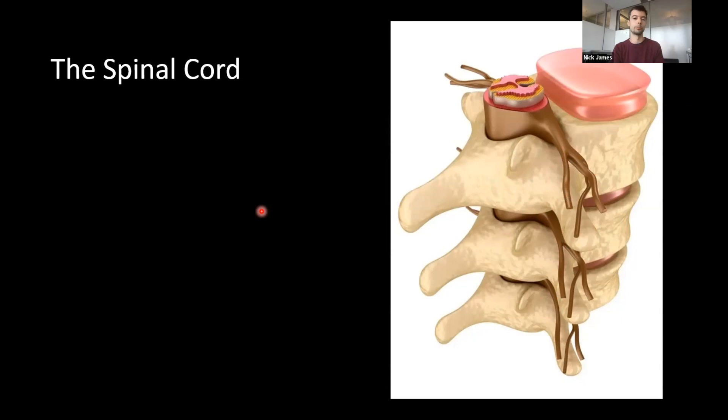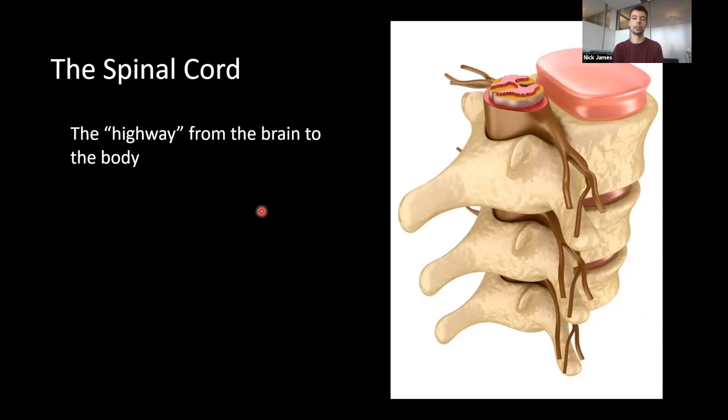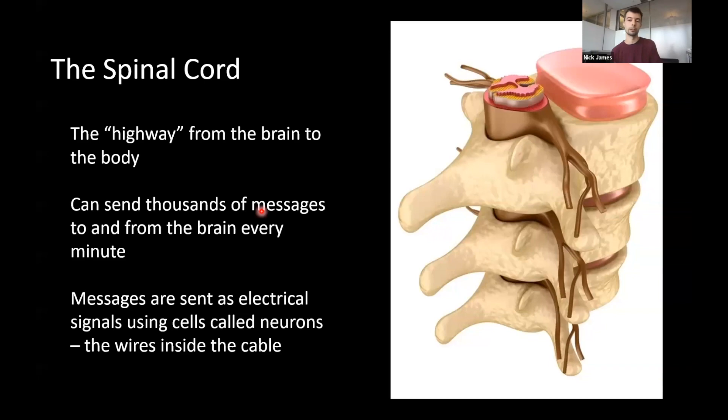The spinal cord is a highway of communication from the brain to the rest of the body, sending thousands of messages every minute as electrical signals carried by specialized nerve cells called neurons. You can think of neurons like the tiny metal wires inside an electronic cable — really thin little strands running up and down the cord, sending electrical signals to and from the brain and the rest of the body.